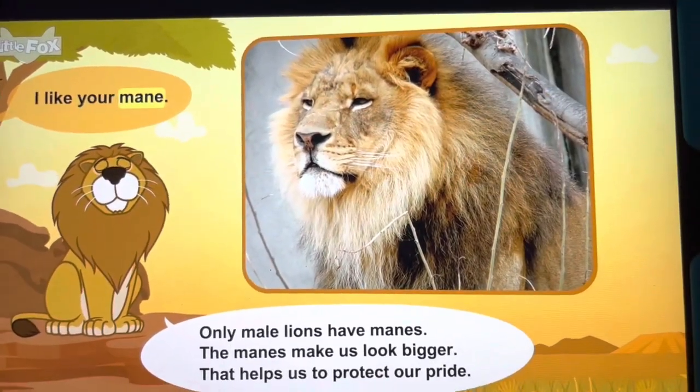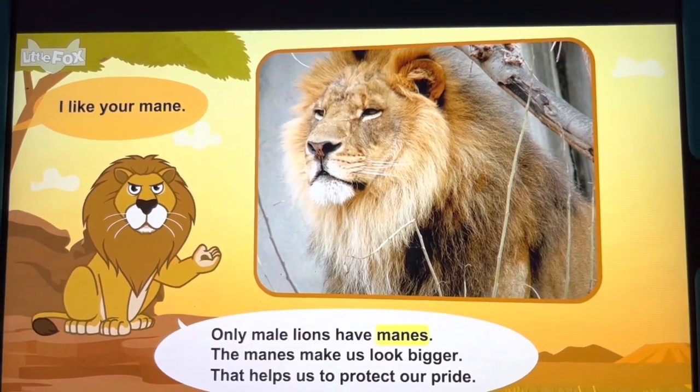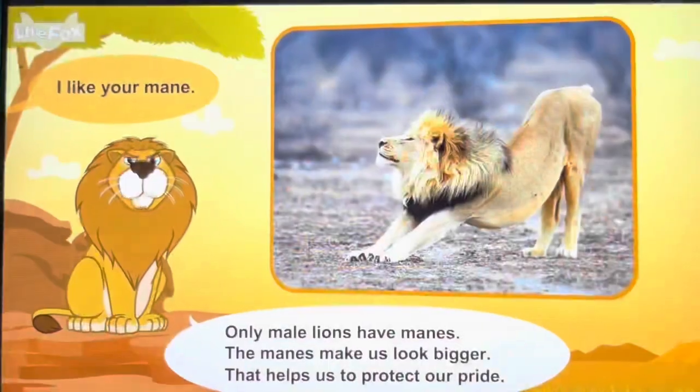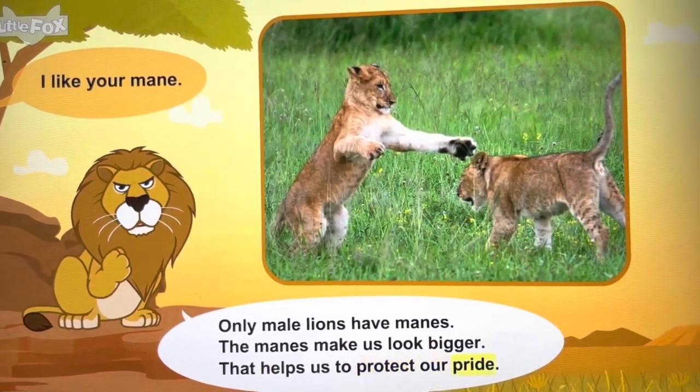I like your mane. Only male lions have manes. The manes make us look bigger. That helps us to protect our pride.